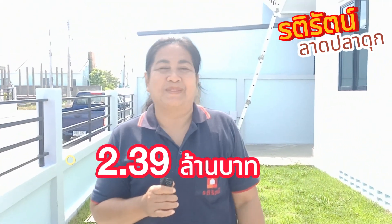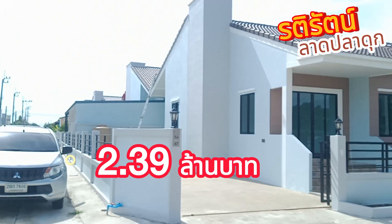This unit is priced at 2,390,000 baht, with associated fees of around 42,000, 3,000, and 2,000 baht. We will be open every day.